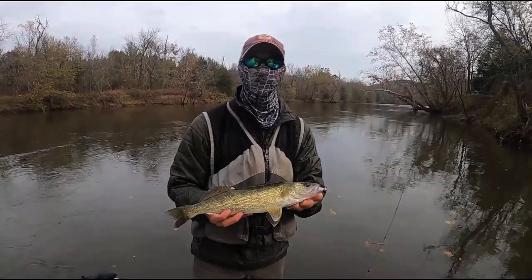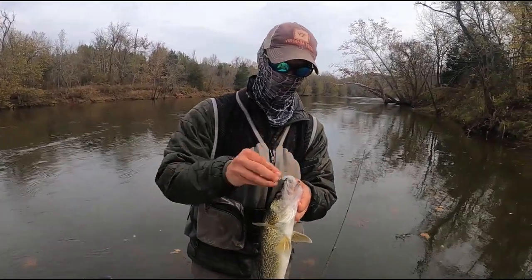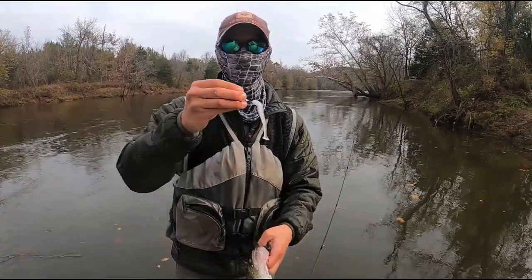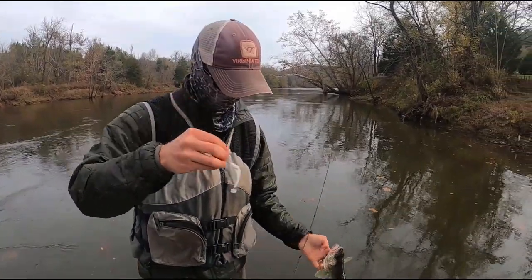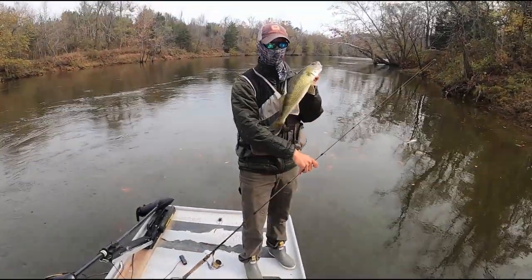We're out here on the Stanton River, got our first fish today, a little walleye here. I'm throwing a white swim bait on a seven-foot spinning rod, bouncing it near the bottom, and it came right up and thumped it.